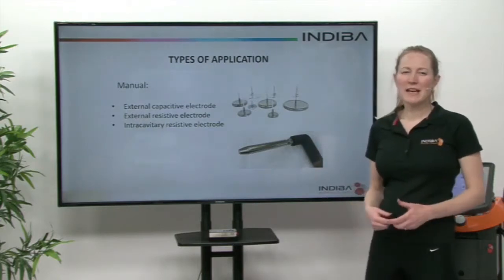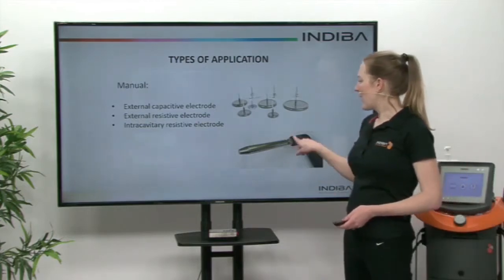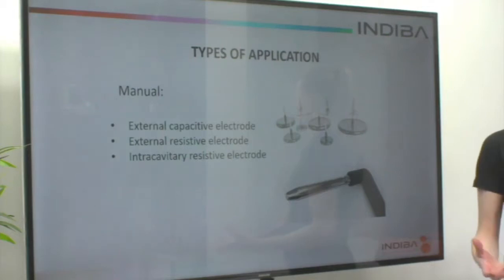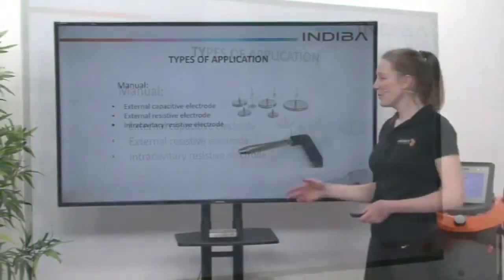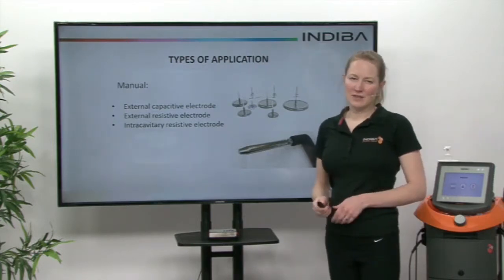When we talk about treating in gynaecology, we also have a resistive electrode that we can use as intercavitary if you choose to do so. But we can actually also just treat externally with the capacitive and the resistive electrodes.